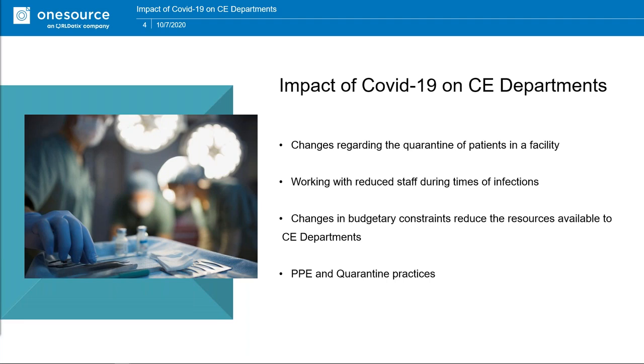You're going to be working with reduced staff during times of infection. A lot of biomedical shops went on a team approach — they'd break their department into teams to control infection, so one team would work Monday, Wednesday, Friday, and another would work other days so they wouldn't cross-contaminate each other and reduce the spread of infectious disease. There are also going to be changes in budgetary constraints.